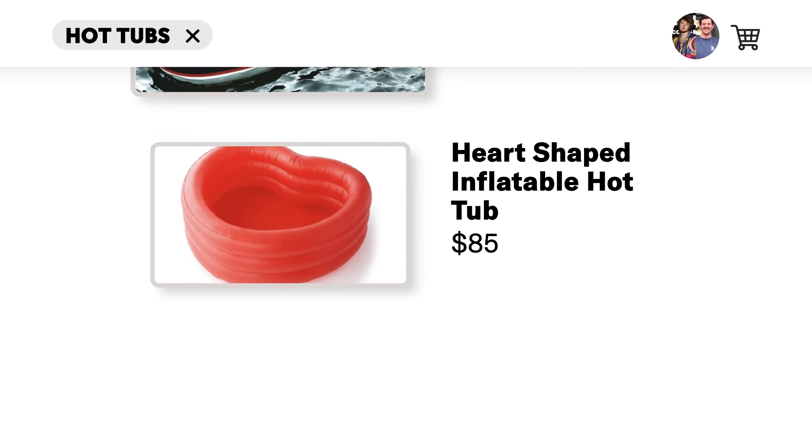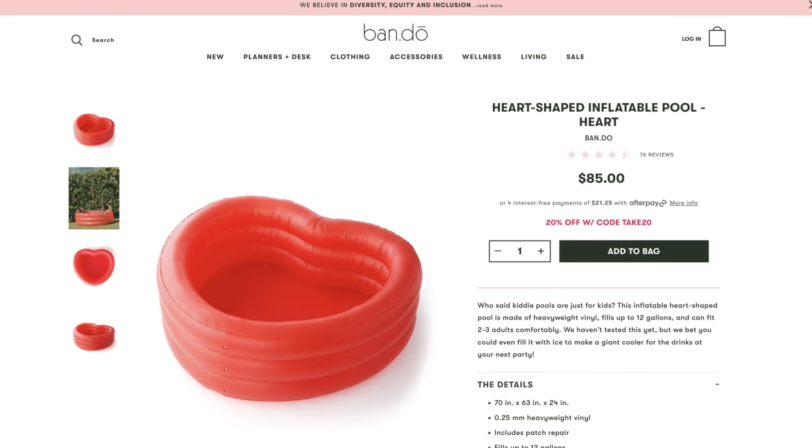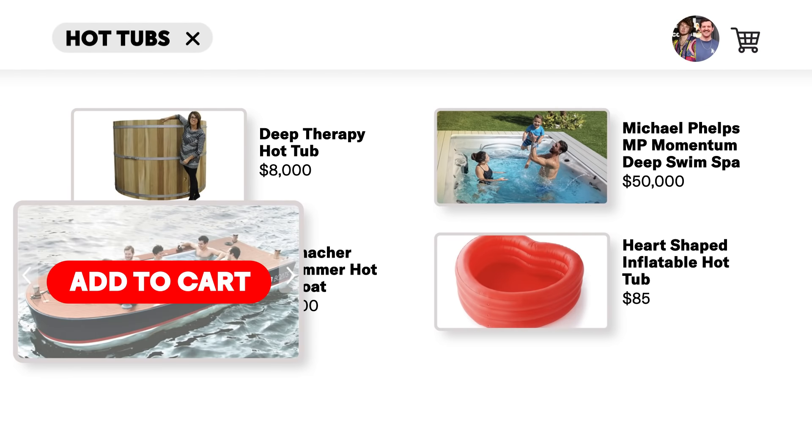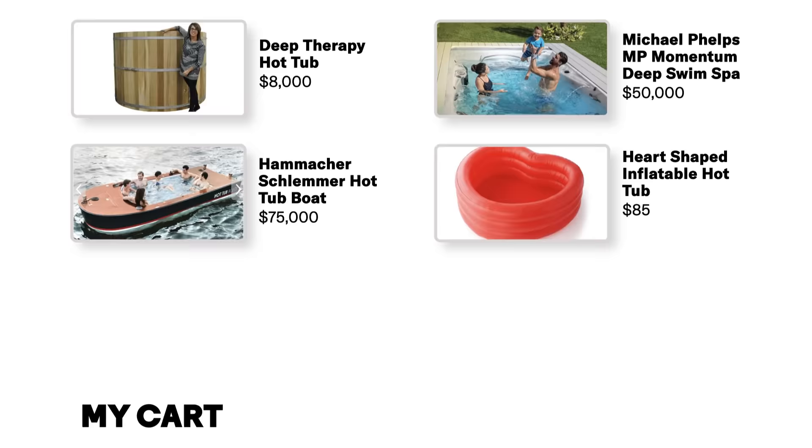This heart-shaped inflatable tub for 85 bucks — it's collapsible, you can put it away if you don't want to use it anymore. It's got four air valves. How much money do we have? We got as much as we want, but we can only choose one. I'll drop 85 on the other one. Yeah, we'll do the hot tub boat.